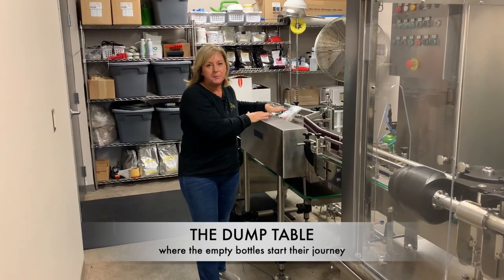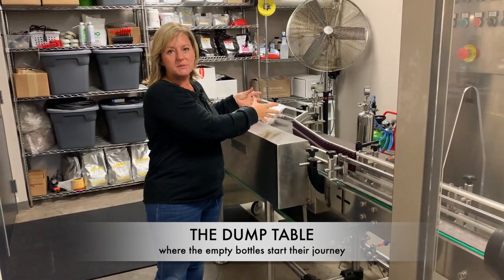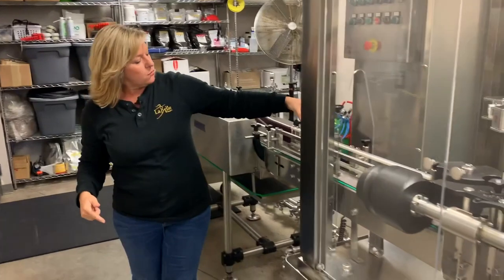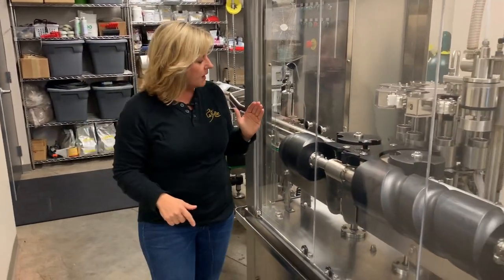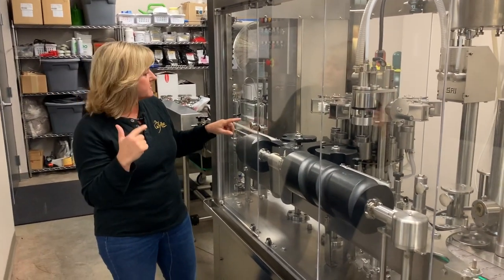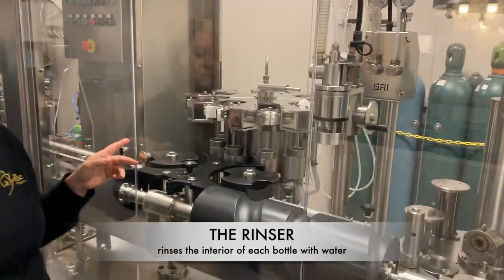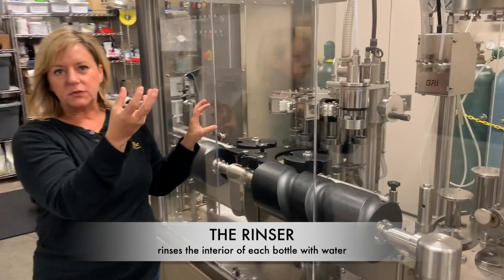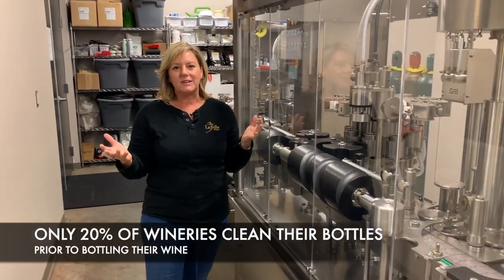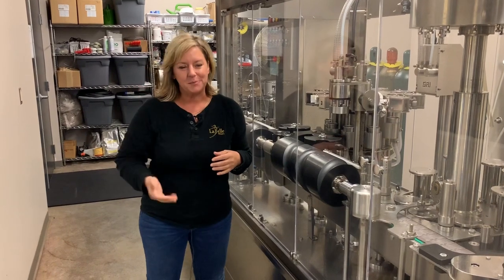First, this is the dump table. Bottles get dumped onto this table — the case dumps upside down, which puts the bottles right side up. It's kind of counterintuitive. They roll down this line and are pulled in by these nodules that bring them up and around to be rinsed. This first station is a rinsing station, which jets a powerful stream of water to clean your bottles. Did you know that only 20% of the world's wineries clean their bottles? I think that's kind of yucky. We work really hard on our wine, and I want to put it into clean bottles.